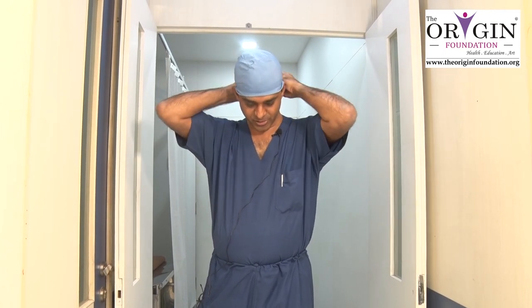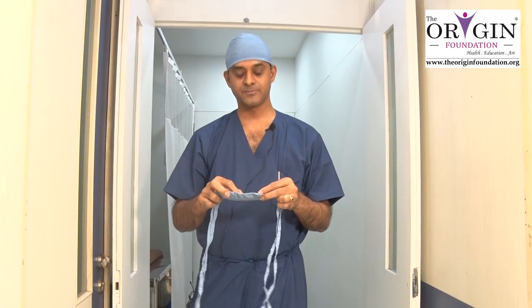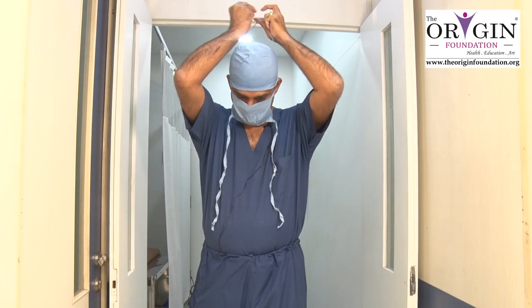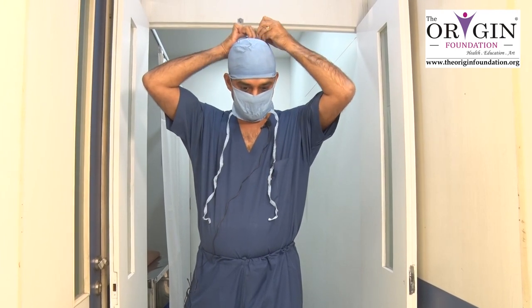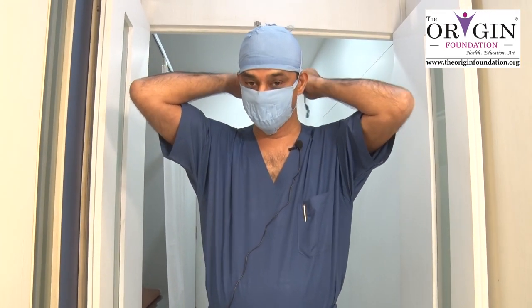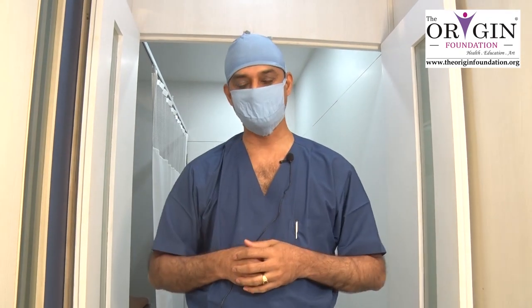Once the cap has been worn, you have to wear the mask. The mask is for your own protection as well as the protection of the patient. For your own protection, because sometimes there's a bleeder and blood may spill over onto your face. You have to wear a mask, and in some cases there are disposable masks with a plastic visor which covers your eyes also. Blood can actually come into your eyes — small spots can go into the eyes — so therefore there are visors.